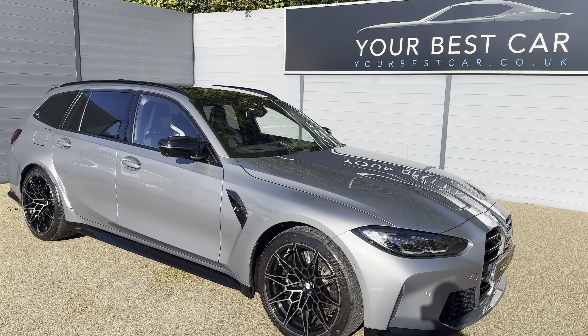It is the stunning BMW M3 Competition Touring, which I absolutely love. When they brought this out I was like a kid at Christmas. This one is presented in Skyscraper Grey with black accents — I think it's one of the best combinations you can get for the M3 Touring. It has the upgraded M double-spoke alloy wheels: 19-inch alloys on the front and 20-inch on the rear.